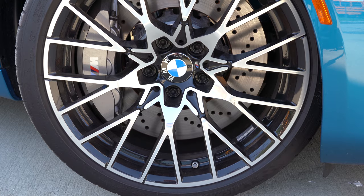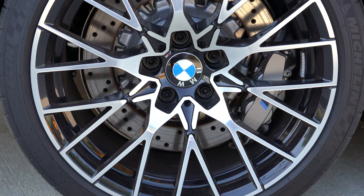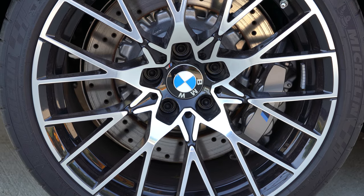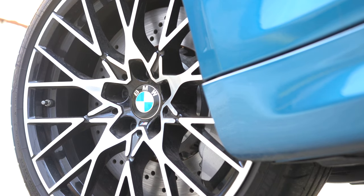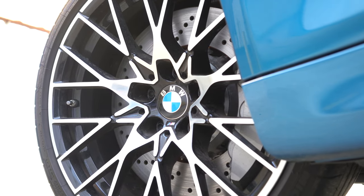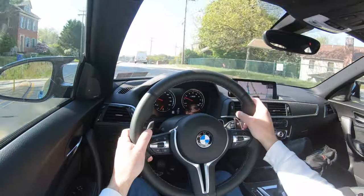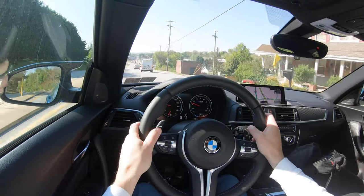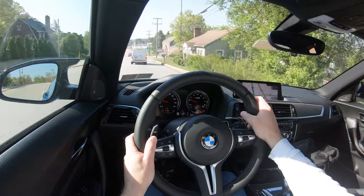15.7-inch ventilated front discs and 15-inch ventilated rear discs — those are some massive rotors for the size of this car. Six-piston front calipers, as expected with rotors that size. 60-to-zero stopping distance comes in at 108 feet, which is pretty much as expected. That's according to Motor Trend, by the way.